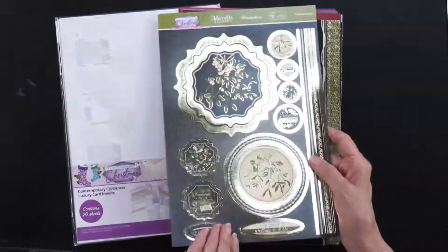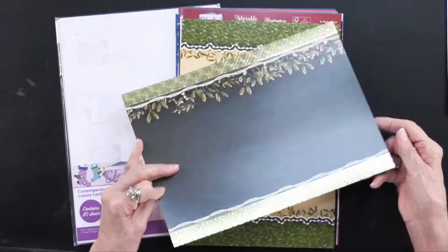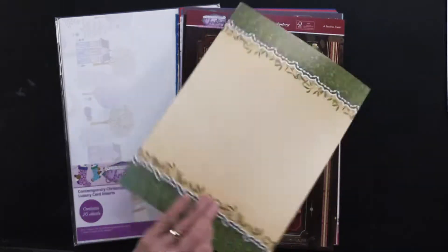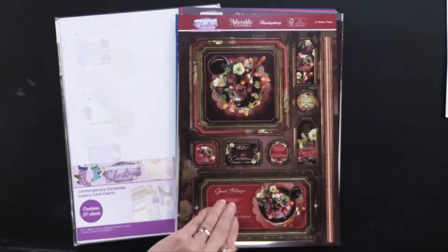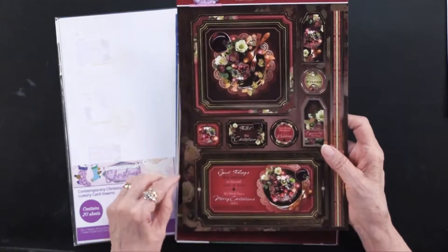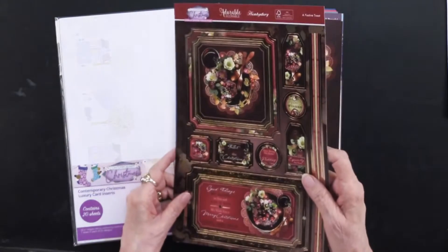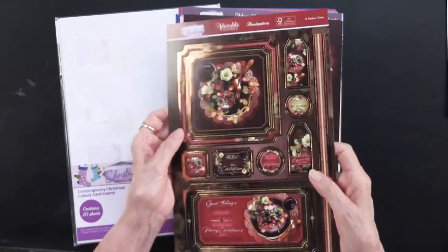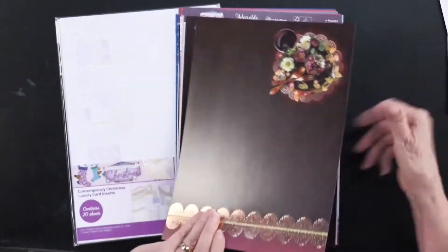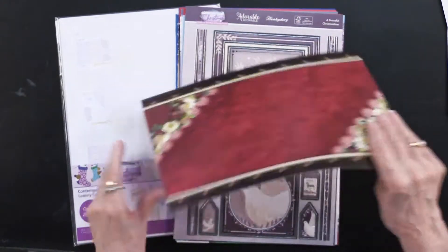Mistletoe Kisses — very nice with the gold. And again, the foiled and the printed. Then we have a Festive Treat. So good tidings we bring to you and your kin. We wish you a Merry Christmas and a Happy New Year. Isn't that pretty? A copper foiling on this one. And there it is in the foiled adorable scoreable and the printed.